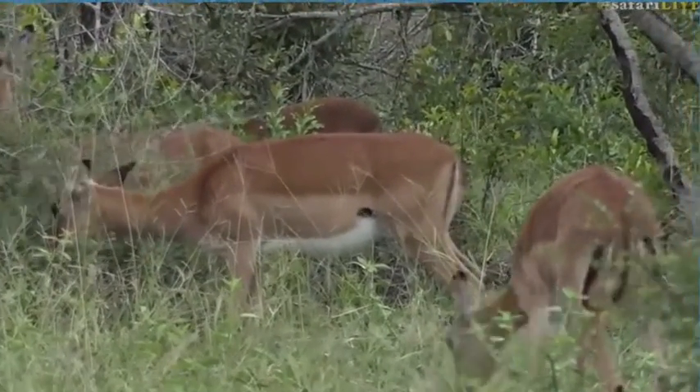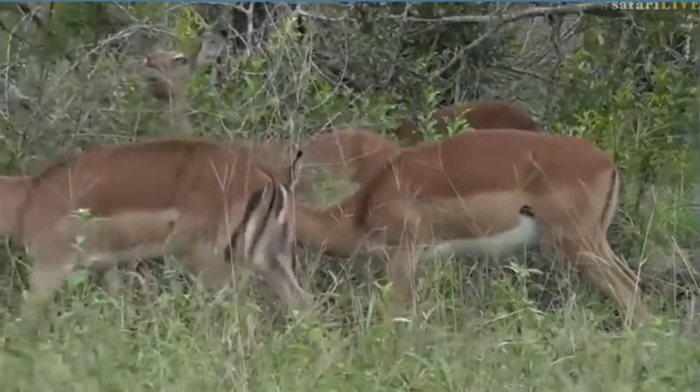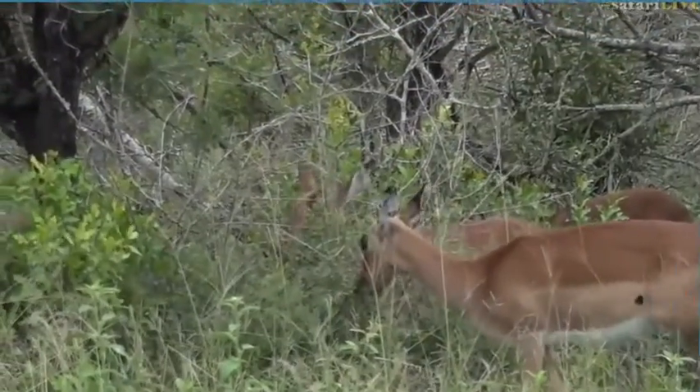After all this rain there's so much food around for them that they are eating themselves to oblivion. They're starting to get nice condition — looking fat and full, which is great.